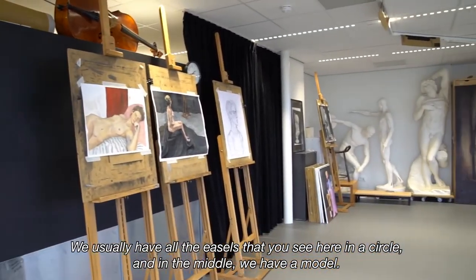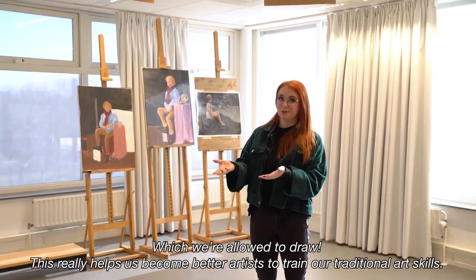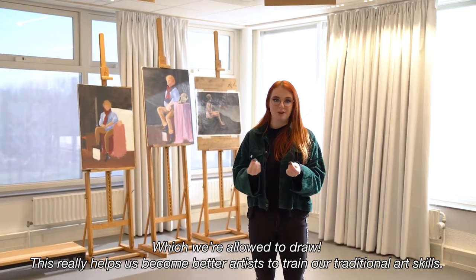We usually have all the easels arranged in a circle and in the middle we have a model which we're allowed to draw, which really helps us become better artists and train our traditional art skills.